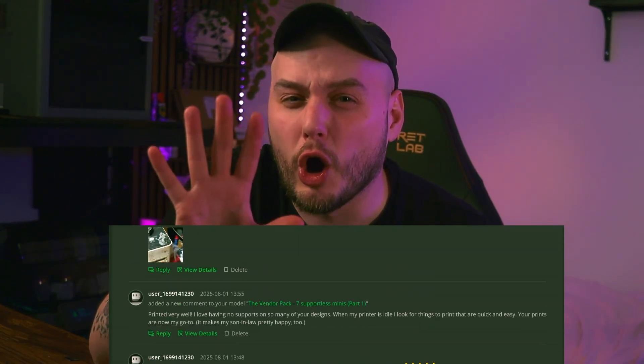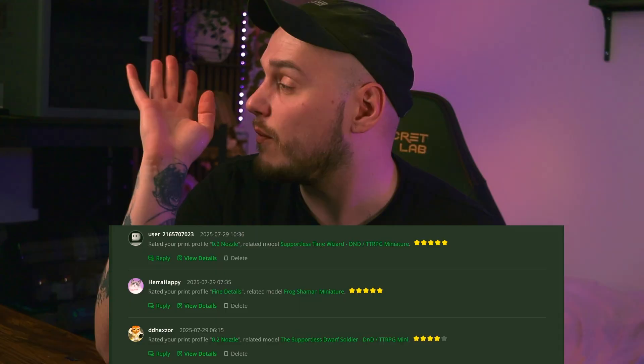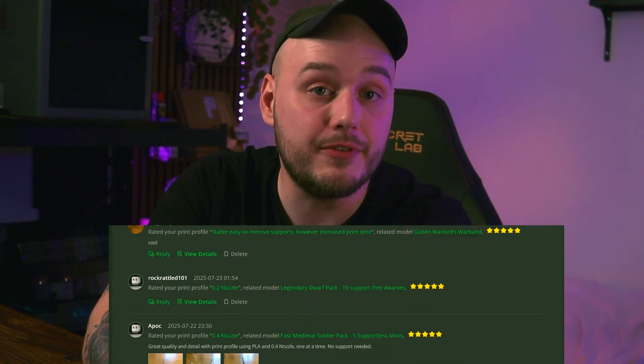Here are five things that you can get or give someone who has a 3D printer. I've made over 100 FDM miniatures alone in 2025, so these five things are a staple and I cannot live without them. And none of these five things are 3D printing materials, so there are no multicolor systems, filament, and so on.